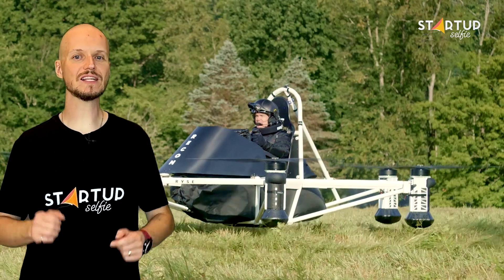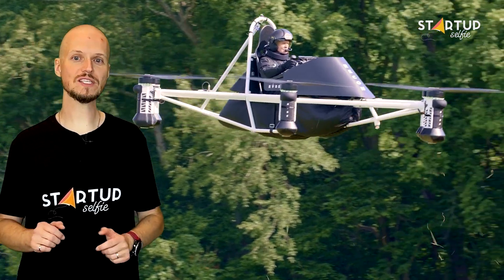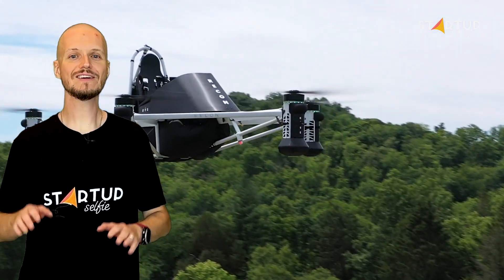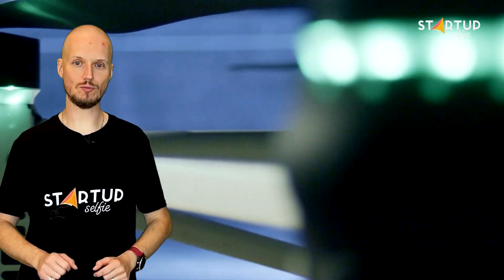Powered by six electric motors, the carbon-blade propellers spin at 2,000 rpm. Founder and CEO Mick Kowitz points out how easy it is to fly, noting that with as little as 45 minutes of training, a user can be in the air.